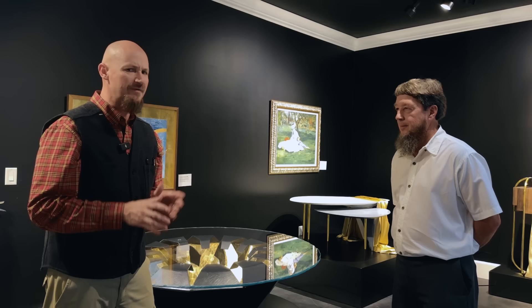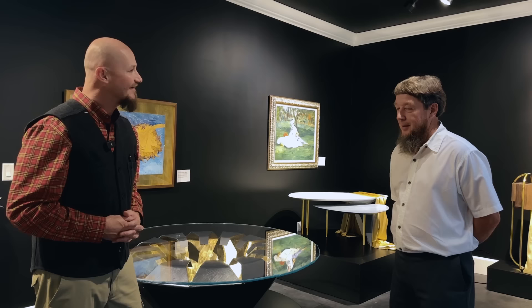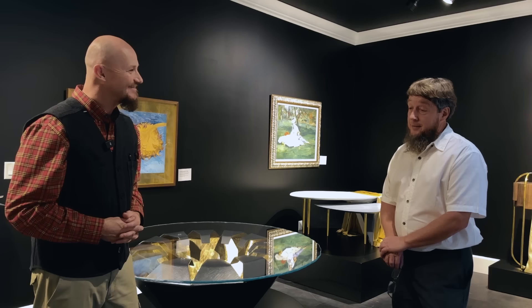So Ernie, tell us — how did all this come about? Did you chase the Met down? How did this actually happen? No, they actually reached out to us. One day I had my general manager show up in my office and say that he just received a call from the Metropolitan Museum of Art, and the first words out of my mouth were, well, who's the Met?